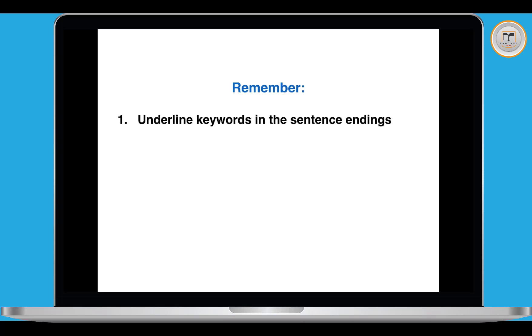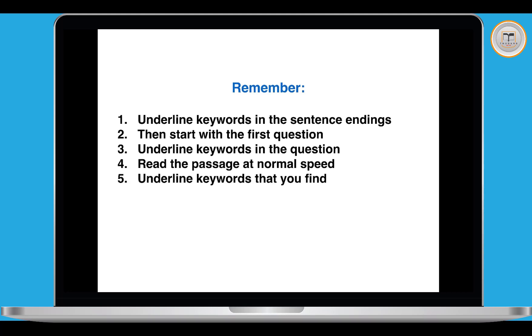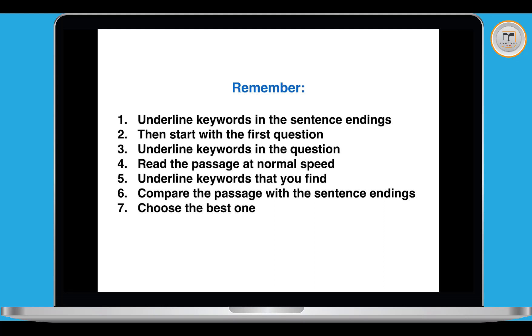We've done the three questions. To summarize the method: first, underline keywords in the sentence endings; then start with the first question and underline keywords in the question; read the passage at normal speed; underline keywords you find; compare the passage with the sentence endings and choose the best one. We went step by step through the questions in order and used the normal keyword technique to find the best match.